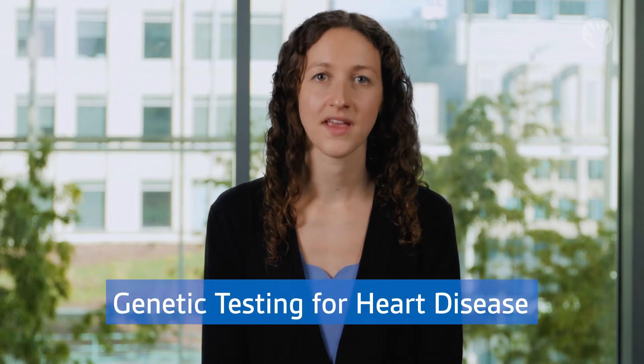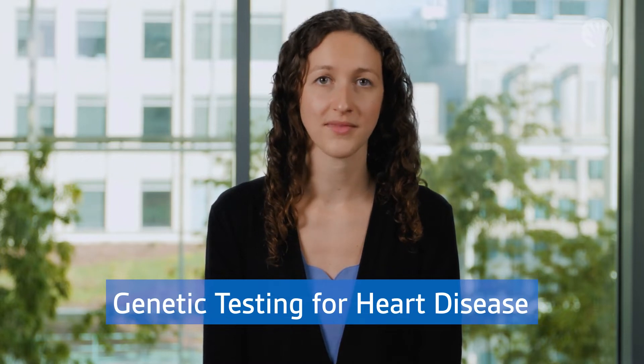Hello, I'm Sarah, a genetic counselor at Ann and Robert H. Lurie Children's Hospital of Chicago. I'm going to talk to you about genetic testing for heart disease. I'll explain the process for getting the test, what results we might find, and what testing could mean for your family.